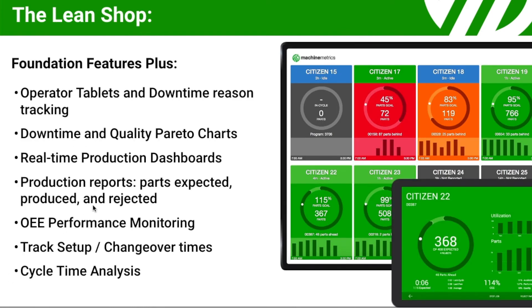Our more popular version is LeanShop, which includes all the features of Foundation. Plus, you have operator tablets to categorize downtime and quality, Pareto charts, and real-time production dashboards that tie to your production goals from your ERP. You can track your OEE, your setups, changeovers, and cycle times.